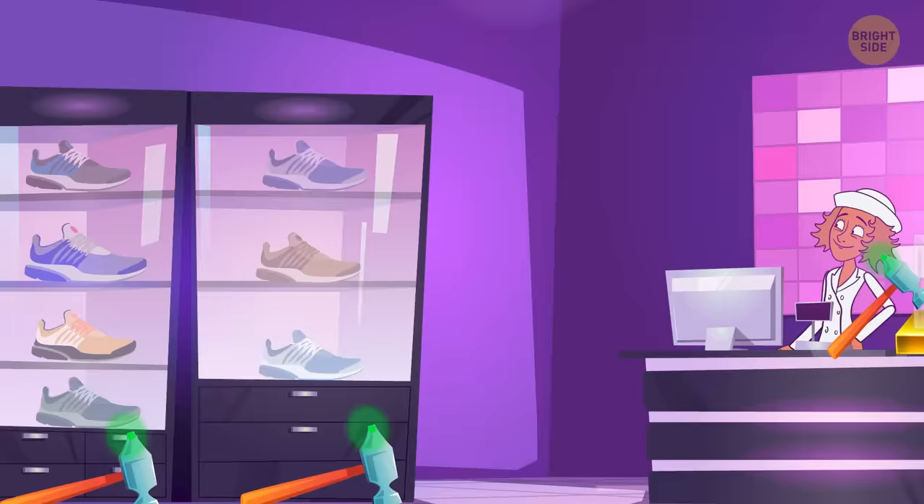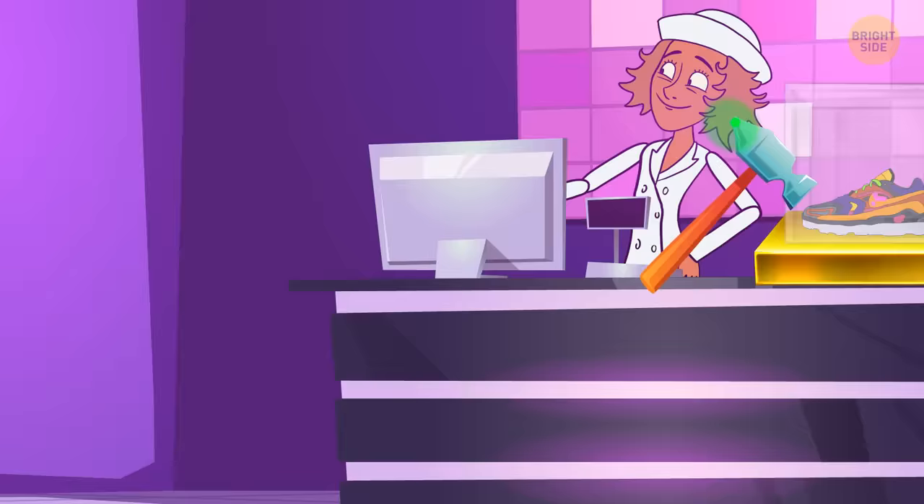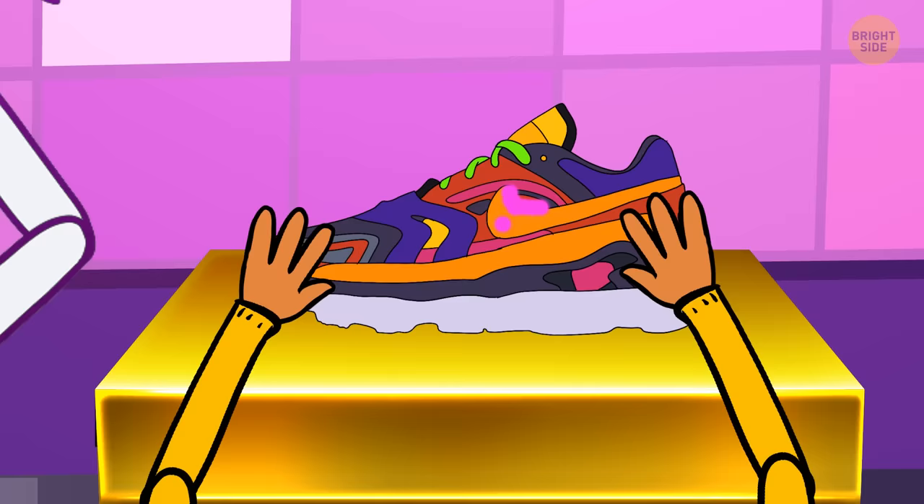There are big hammers with glowing neon heads on the floor. To get the sneakers, you need to break the glass. You readily do it and take your chosen pair.